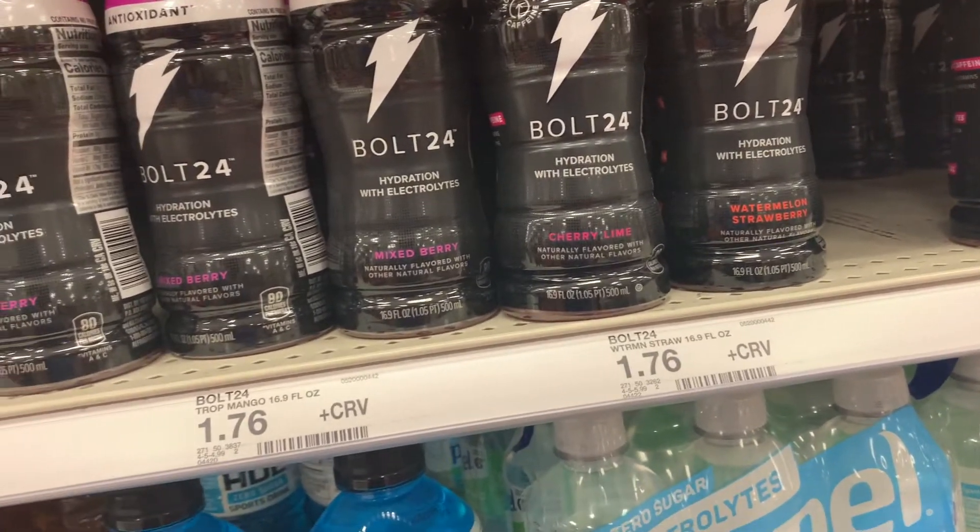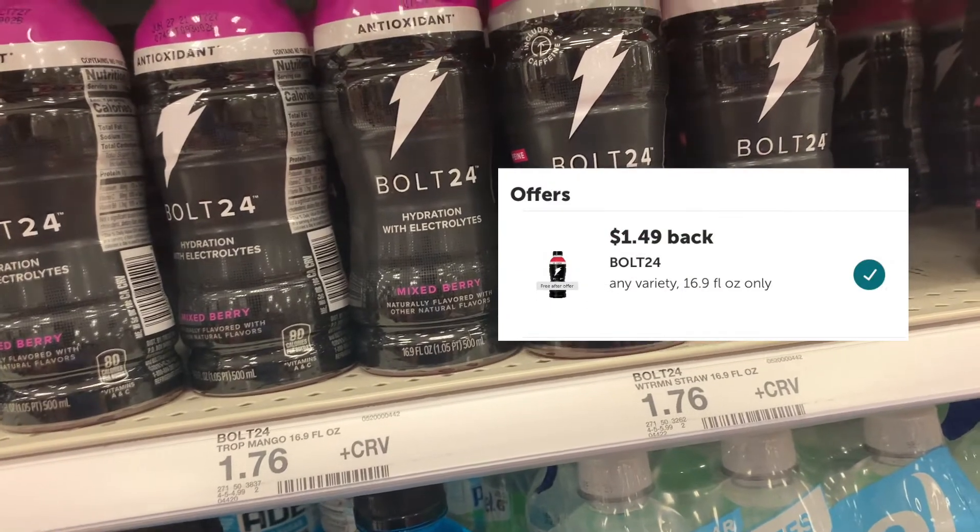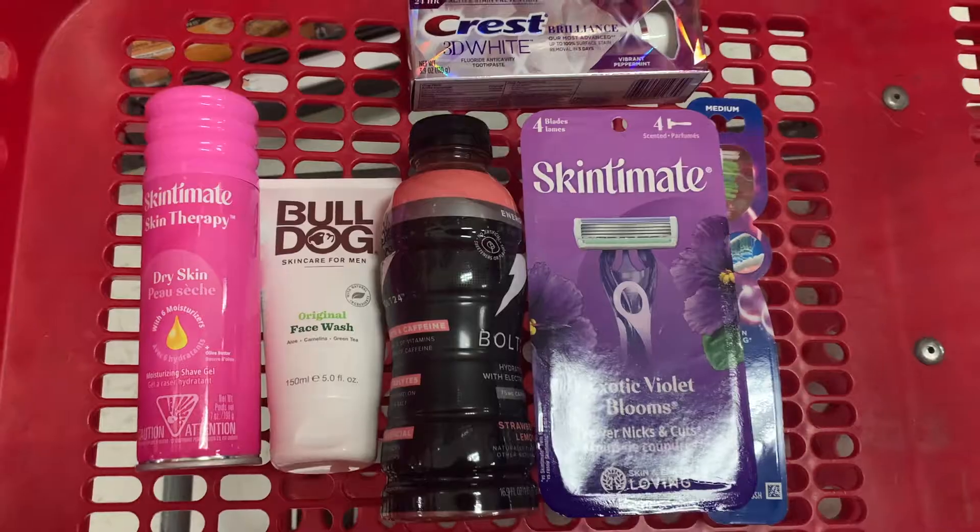I'm going to try one of these Bolt 24 drinks. They're priced at $1.76, and we have a $1.49 ibotta rebate, making the final cost just $0.27.